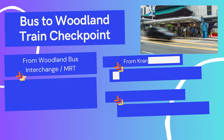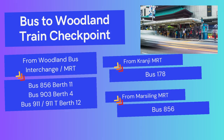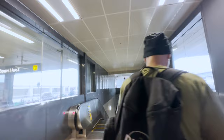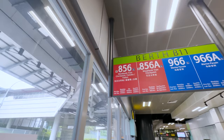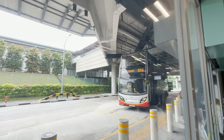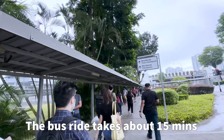Now you have your ticket — you need to get to Woodlands Train Checkpoint. Here are the various buses you can take from major MRT stations in Singapore to reach the checkpoint. For this trip, I am taking the bus from Woodlands MRT station. You go down one level and line up waiting for the 856A or 856 bus to Woodlands Train Checkpoint. The bus journey takes about 15 minutes from the MRT station.